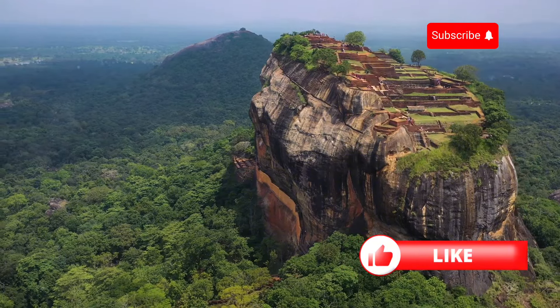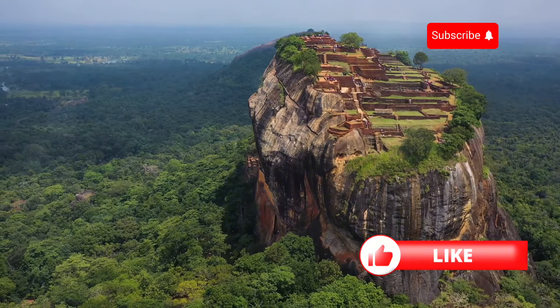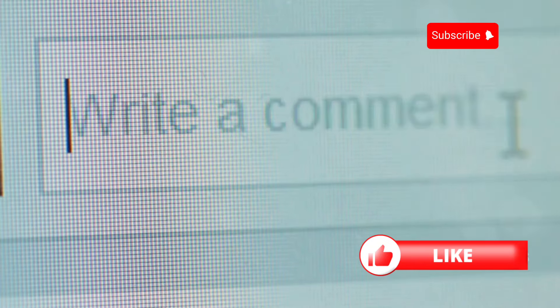Here's my question for you: what do you think made King Kashyapa choose this crazy location for his palace? Was it for defense, the view, or something else entirely? Drop your theories in the comments — your insights might just uncover new perspectives on this ancient wonder.